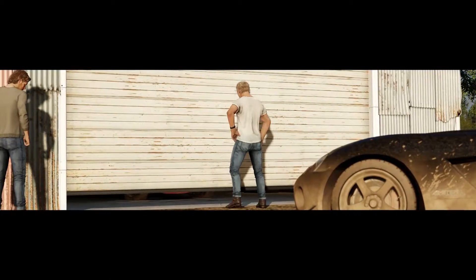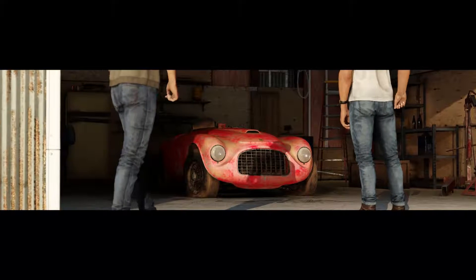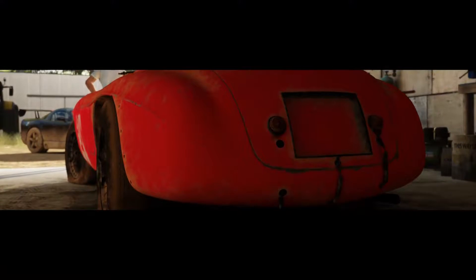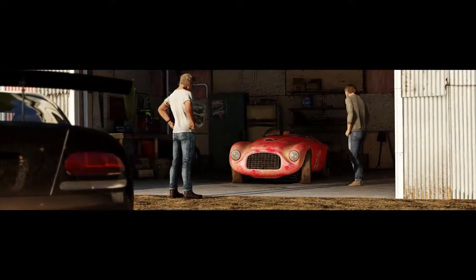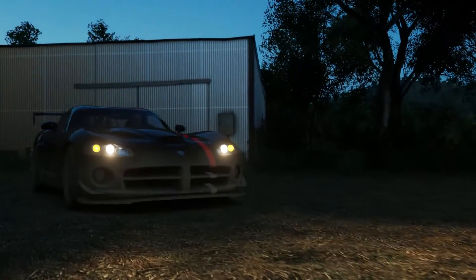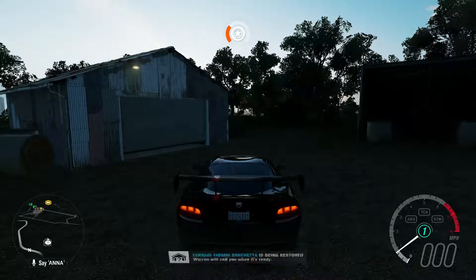Let's go and see what we get inside this barn find. It's a Ferrari of some description — a Ferrari 166. It looks like it's been sandblasted. So there we go, that's barn find number 7. Hopefully this helped.